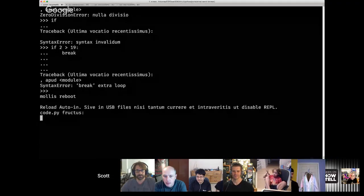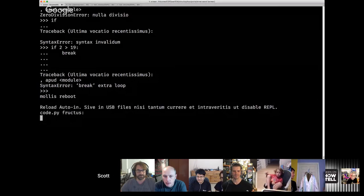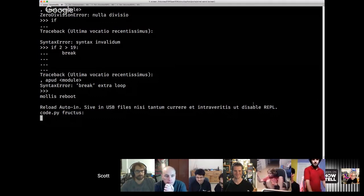So when you get error messages or some of the control messages, you'll get things in different languages. Let me just screen share. I have an itsy-bitsy that I'm connected to, and I've done some REPL stuff previously, and you can see that the error messages are in Latin — which was a great placeholder. I didn't want to offend anybody with a bad translation in a language people actually speak.